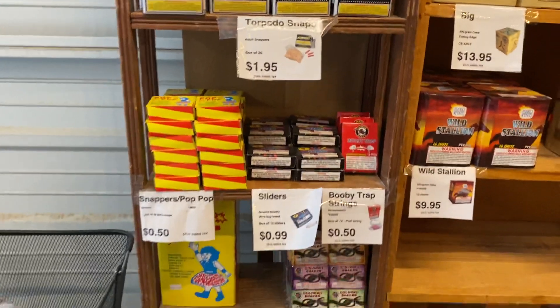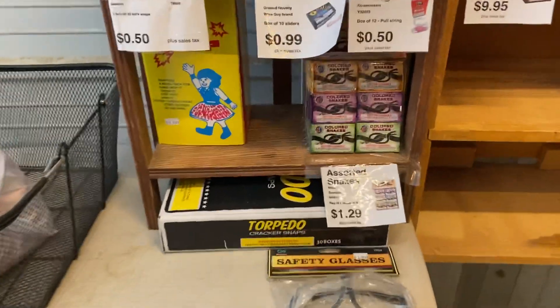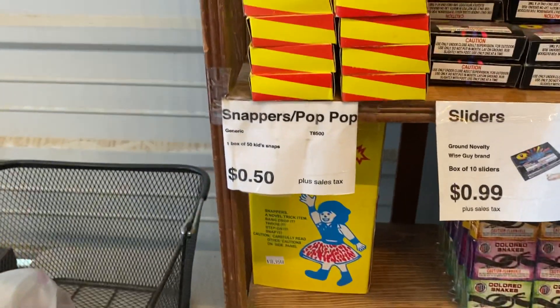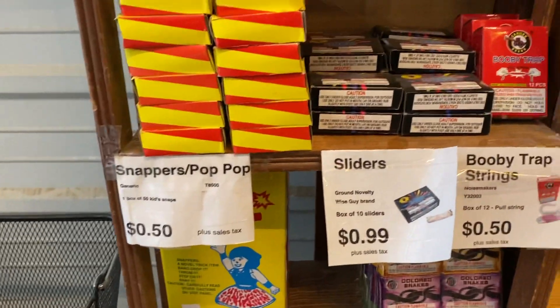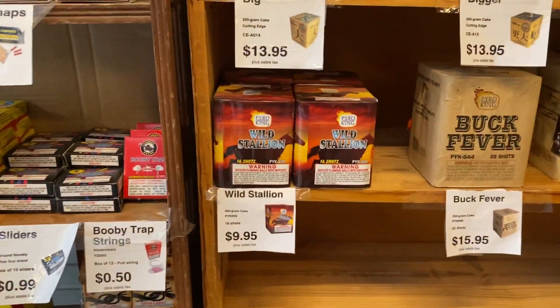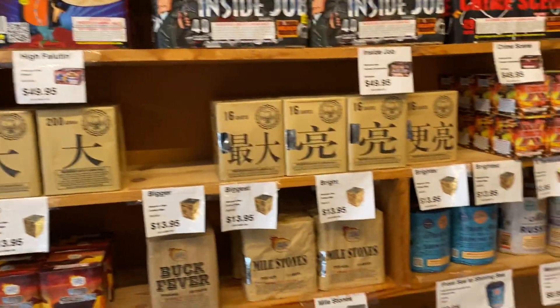They do have snakes here. Sparklers are probably the boot. Pop pops and snappers are 50 cents. Sliders 99 cents. Booby traps. Strings of course. Wild Stallion. They have a really nice collection of 200-gram cakes — one of the bigger selections I've seen that you can buy singly, and most of the pricing is under 14 to 15 dollars.